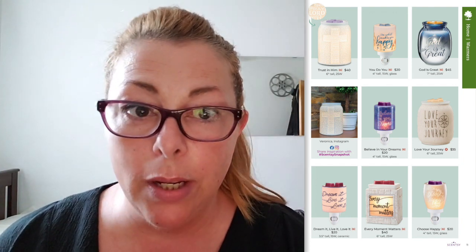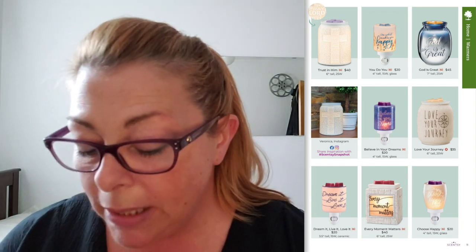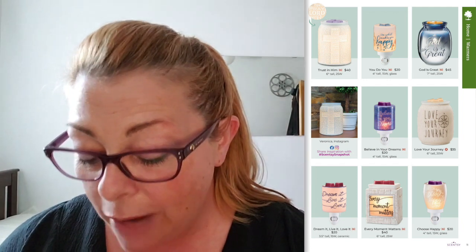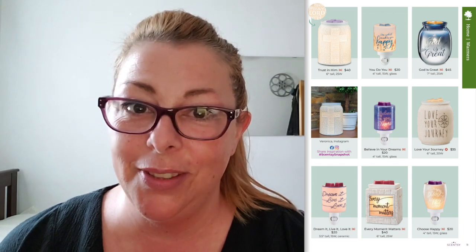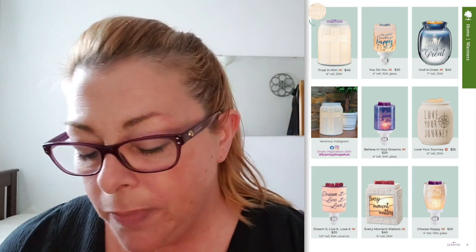Love Your Journey is not very glowy — it doesn't give off a lot of light. Dream It, Live It, Love It — I have sold so many of these plugins. For only $20, with one bar of wax it's $26. That's like the best gift you can give somebody. Every Moment Matters is a little too rustic for me, but I like that the writing is there and the light comes in like a window or sign. Choose Happy is always great. All the minis are $20, and they come with the light bulb — they're 15 watts. Don't try to get them at the hardware store; just let me know and I'll send you one.